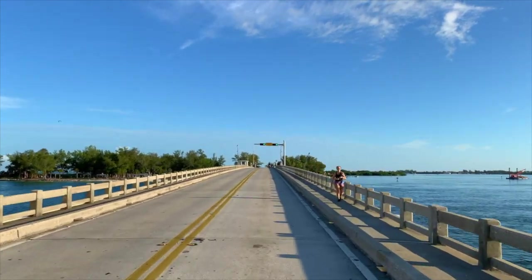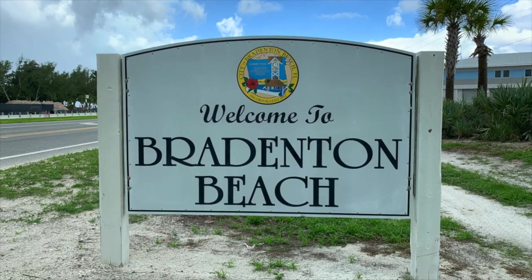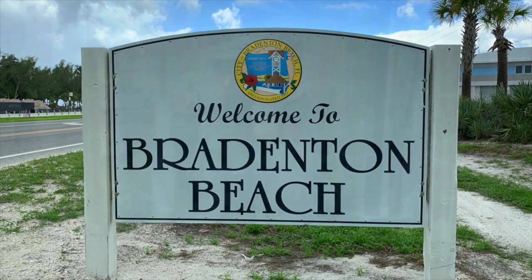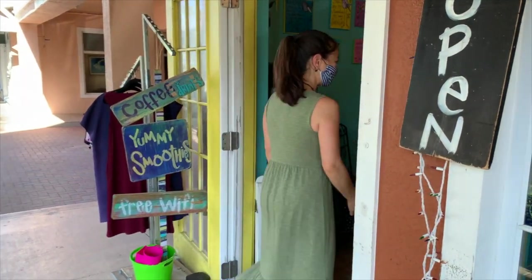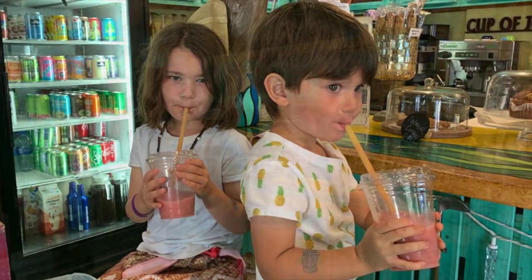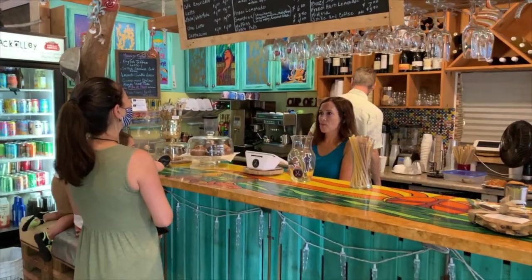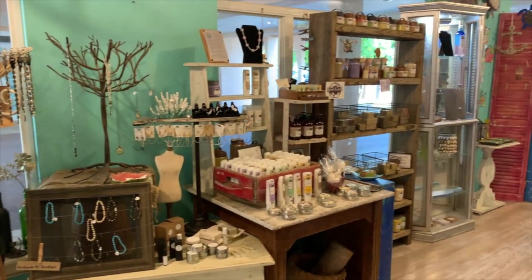Driving onto Anna Maria Island from Longboat Key to the south, you'll first come to the city of Bradenton Beach. Before hitting the sand, we recommend first stopping at Back Alley Treasures and Bar for fantastic coffees and delicious fruit smoothies. Owners Heather and Travis showcase dozens of local artists' work in their gift shop, such as jewelry, clothing, art, furniture, and more.